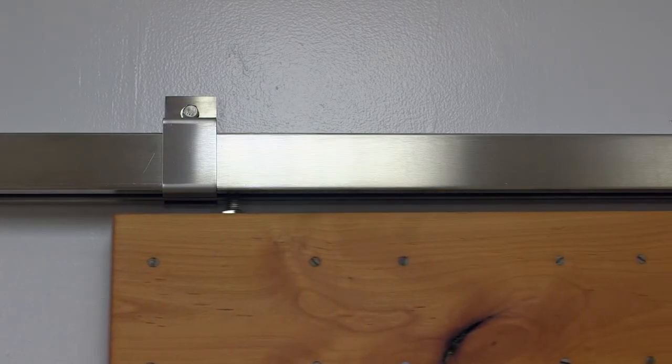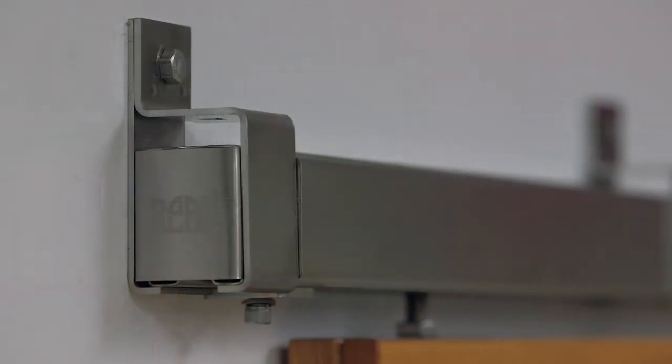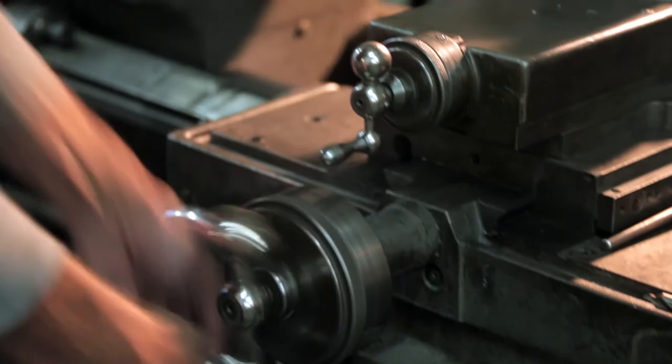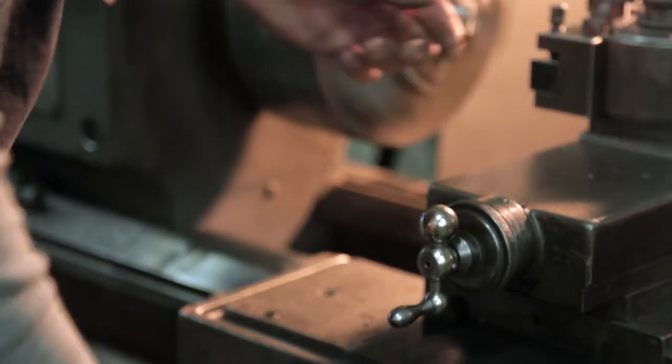Rio's sliding hardware is constantly finding new ways to bring the barn door indoors. One of those ways is with their line of interior box rail sliding systems, available in single or bypassing models. Rio's line of box rail sliding hardware sets the industry standard by starting with better raw materials, adding precision machining, and offering more flexibility to the install process.